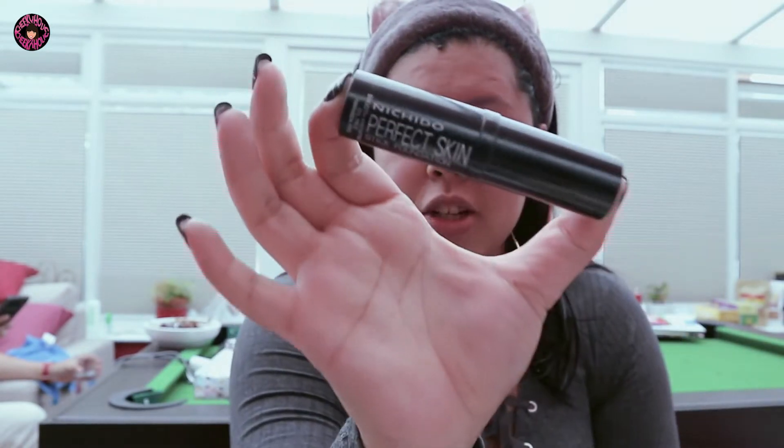So I brought four foundations — I have two to show you. I have my Nichido Perfect Skin, which I always bring when I travel. Very affordable and perfect for my dry skin. Next is the BLK Cosmetic BB Plus CC Cream, which is what we're going to use today. It's fine especially for the weather here in the UK — we're actually in Rugby. I don't really like it for the Philippines because it makes my skin oily, but here in the cold weather it's alright. I just don't like the smell.